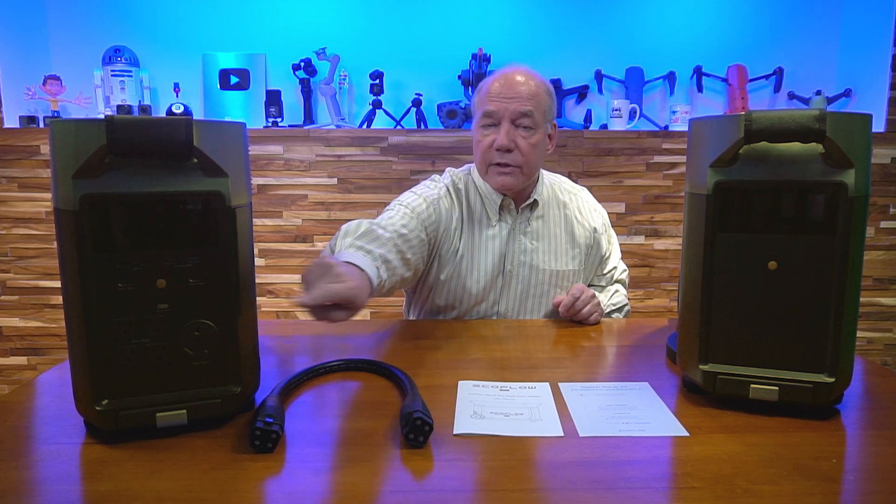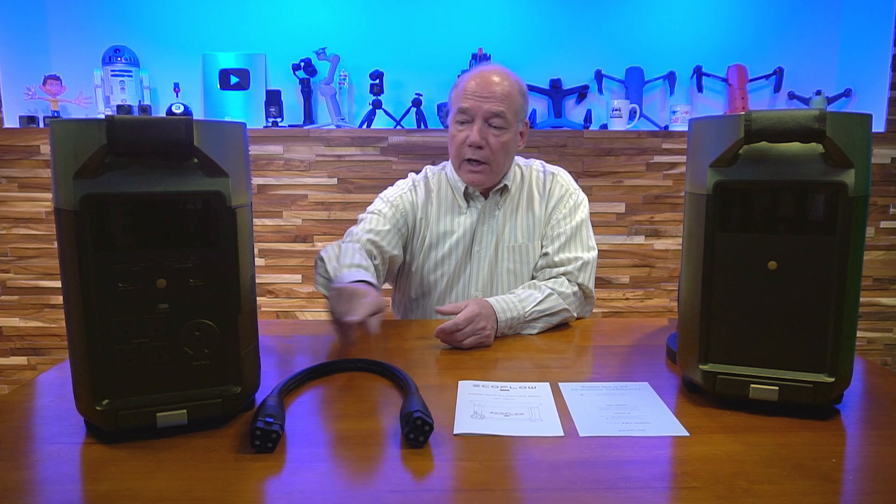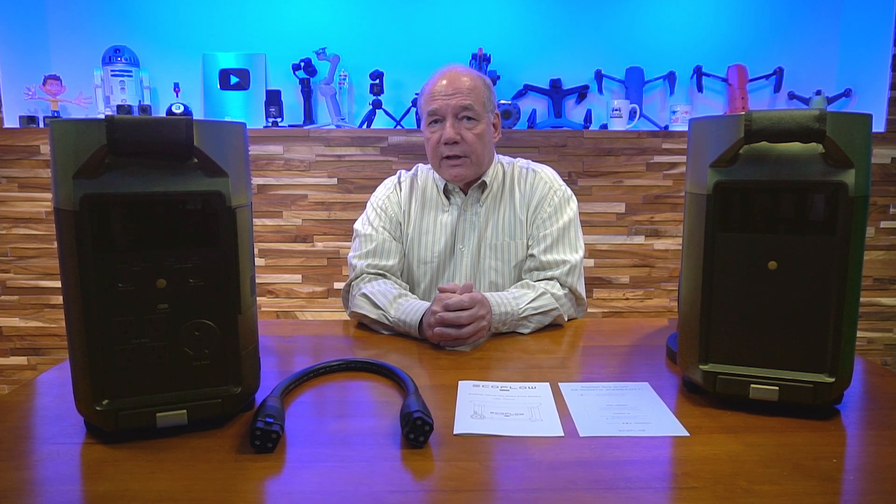They've also included a series of 120-volt outlets on the front. There are four full three-prong grounded outlets that can provide 20 amps each, and a larger one that can provide 30 amps.